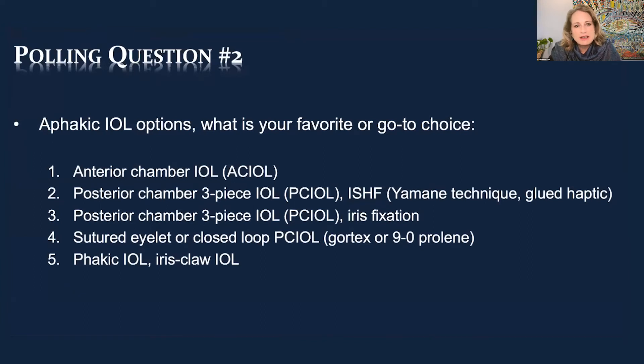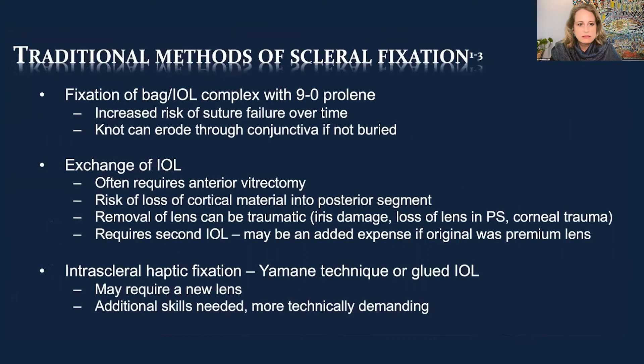A lot of people are doing intrascleral haptic fixation, which has been such a great technique. I'm very happy to have been able to pivot to more of a Yamani technique in my career. Using the principles of flanged IOLs we've been able to do things that are less invasive, and we'll talk about that. Some of you may know these techniques already.